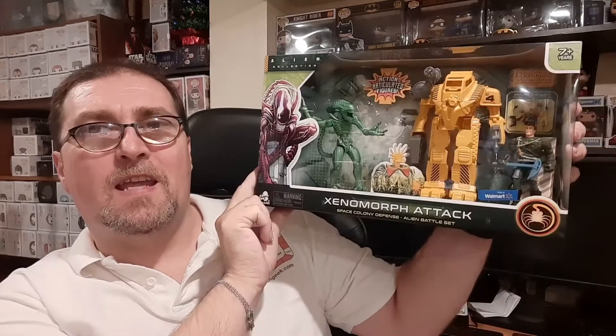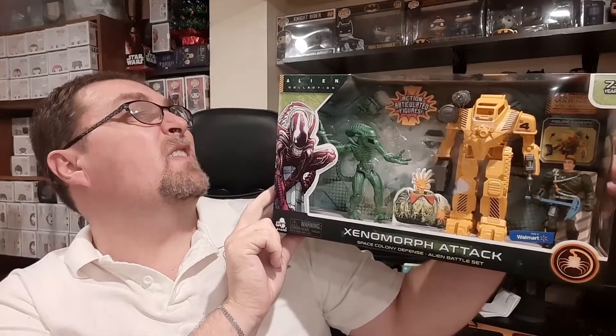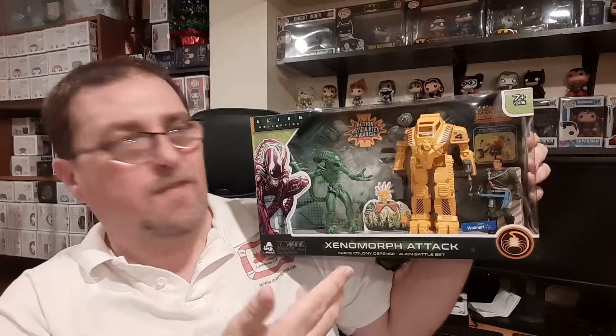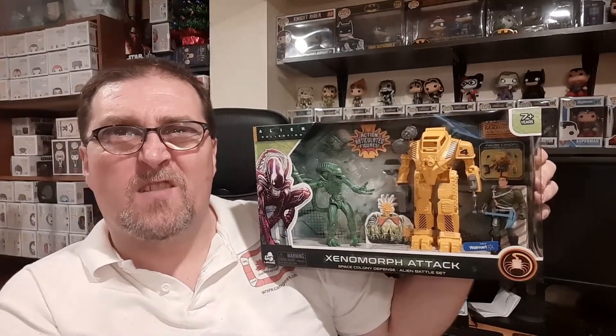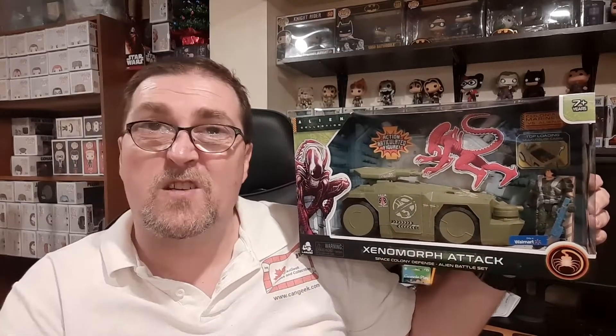The first thing we have is the Alien Xenomorph Attack Set. This is the super power loader with extended accessories, featuring the power loader, an alien, and an action figure. Next up, also part of the Xenomorph Attack Set, is the advanced APC vehicle — that's the vehicle and an action figure. So these are for all the Aliens fans out there.